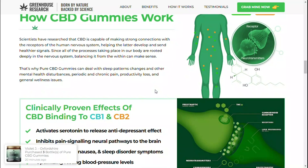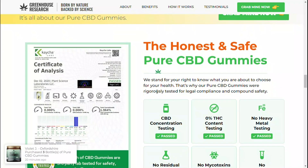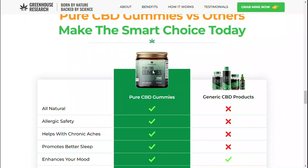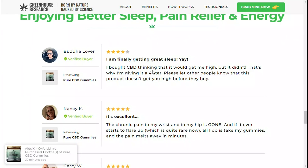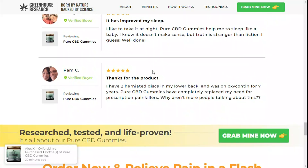Total CBD Rx gummies are made with all natural ingredients after thorough research studies and trials, to ensure that it is easy for everyone to use with no side effects. Some users report temporary side effects such as restlessness, headache, dizziness, and dry mouth, although they disappear after a while.